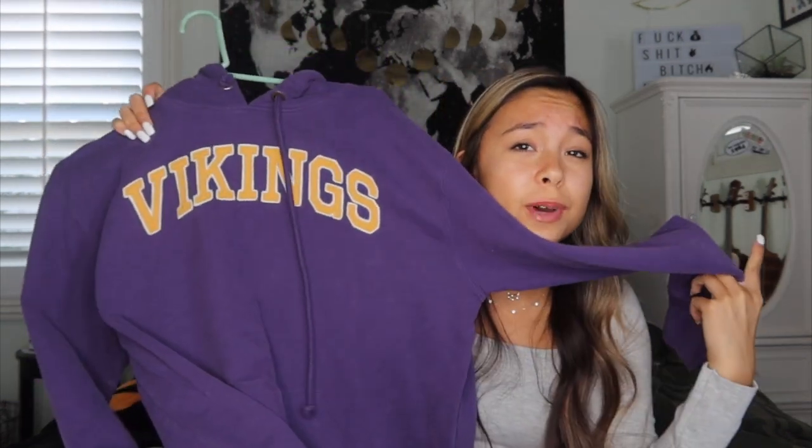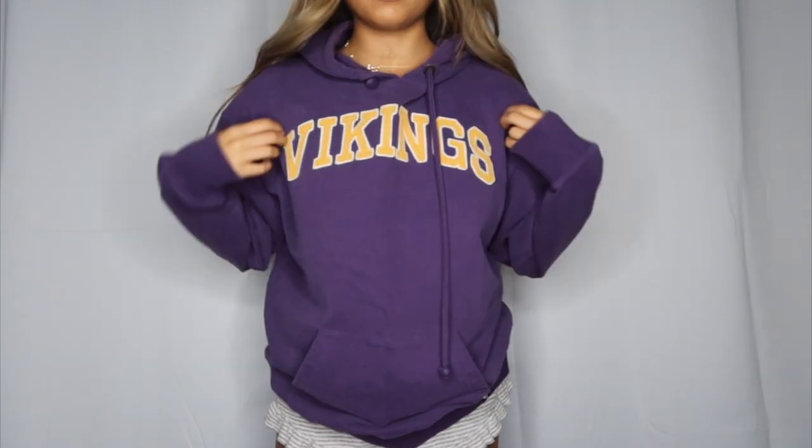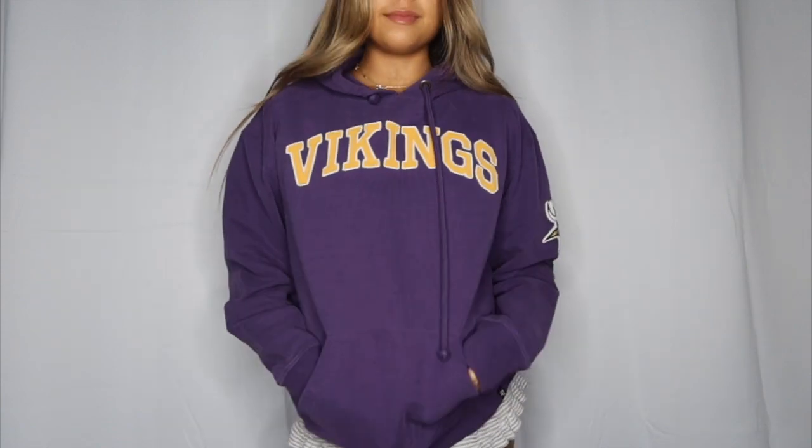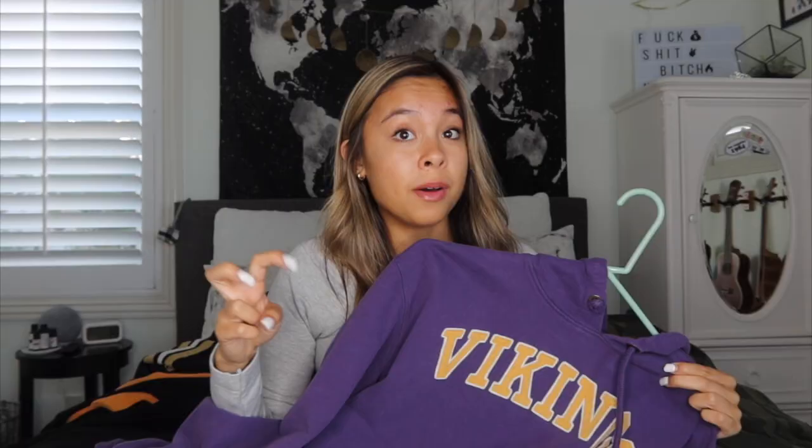Minnesota Vikings vintage sweatshirt — so cute. On the sleeve too. I bought it at the team store in Minnesota and they had this vintage Vikings comeback sweatshirt. There's just not a lot of insulation on the inside.